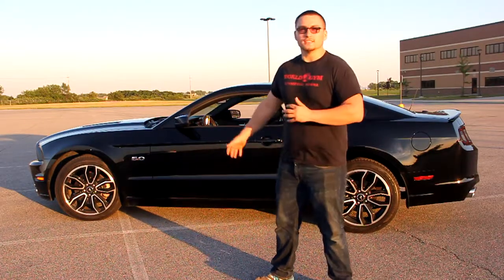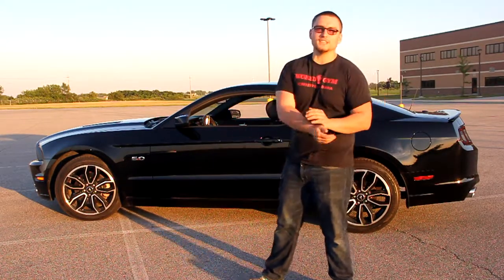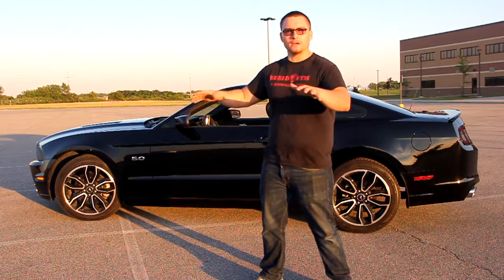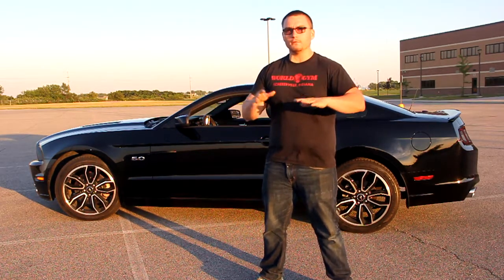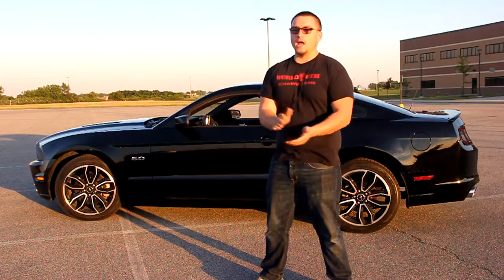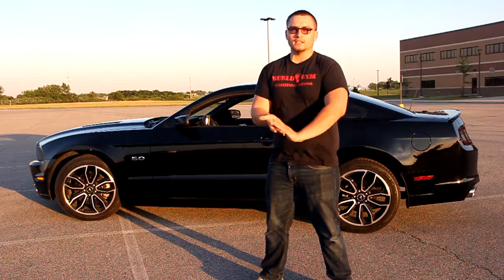Hey guys, my name's Mike. This is a 2013 Mustang GT with the FRA package. The FRA package was a wheel package, an appearance package — nothing too performance-related — but it is a Mustang and I love my Mustangs. It's owned by my great friend Alec.